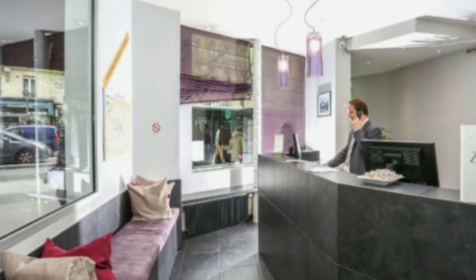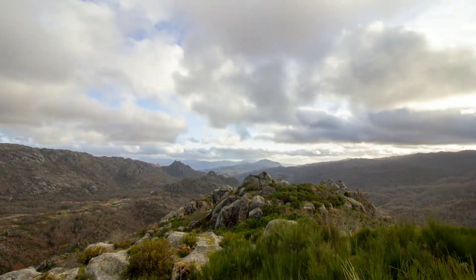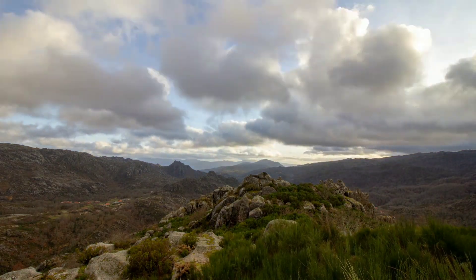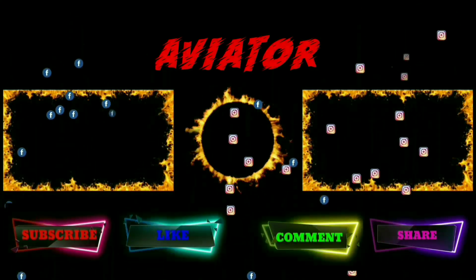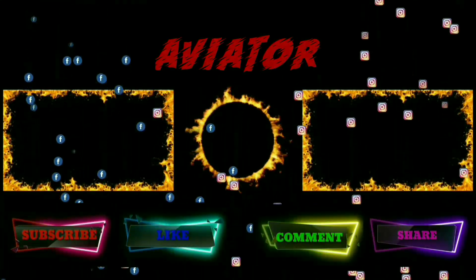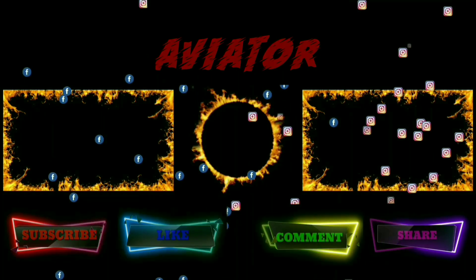Friends, if this video has helped you please subscribe to our channel and share this video with your friends and relatives. See you in my next video, take care!